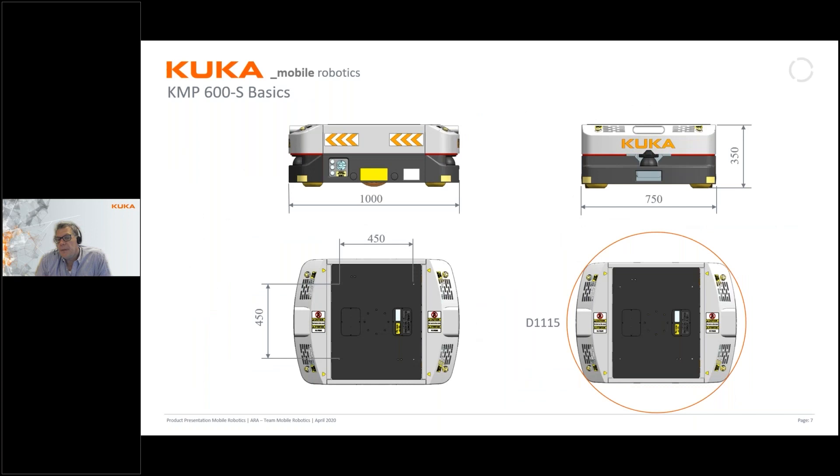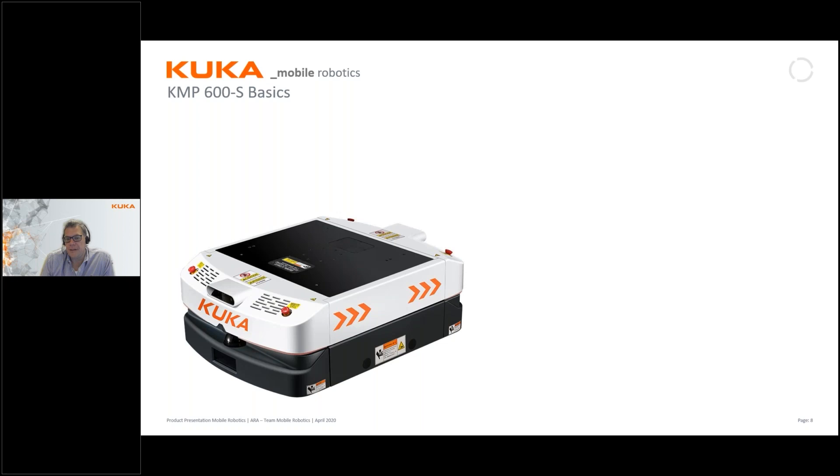The carrier is one meter long, 750 millimeters wide, and 350 millimeters high. It has a loading area with lifting points attached in a square of 450 millimeters distance. It has a turning diameter of 1115 millimeters, so it can actually turn on the spot. The payload is 600 kilos, and the traveling speed is up to two meters per second, making it faster than the other KMPs in our portfolio.